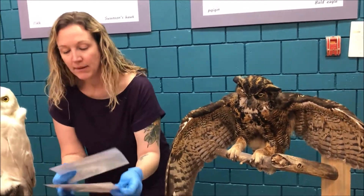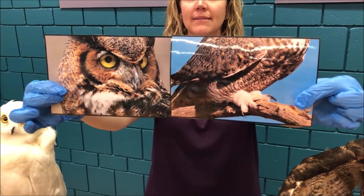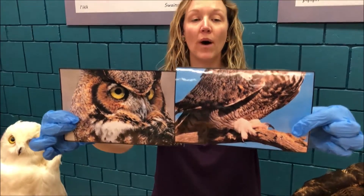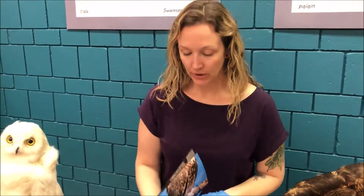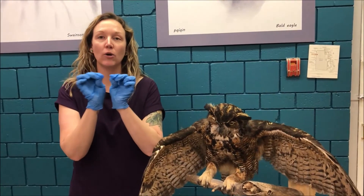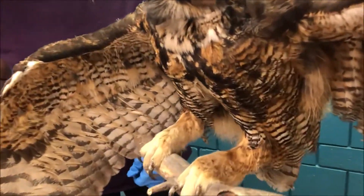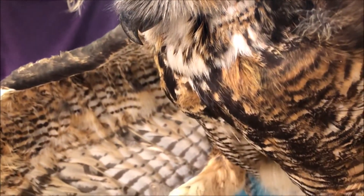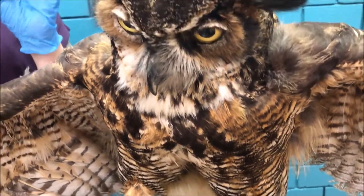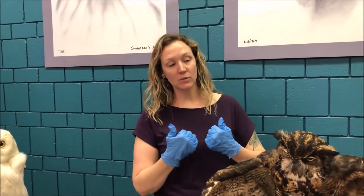Let's look at the next two cards together, showing beaks and talons. Beaks and talons give us a lot of clues about what the bird likes to eat. A bird with a tiny triangular beak is probably for cracking open seeds. But if you see a bird with a curved beak - like the owl - and matching curved talons, that means it's a bird of prey that hunts for food. The curved beak and talons help it catch and then rip apart its food if it's too big to swallow in one go.